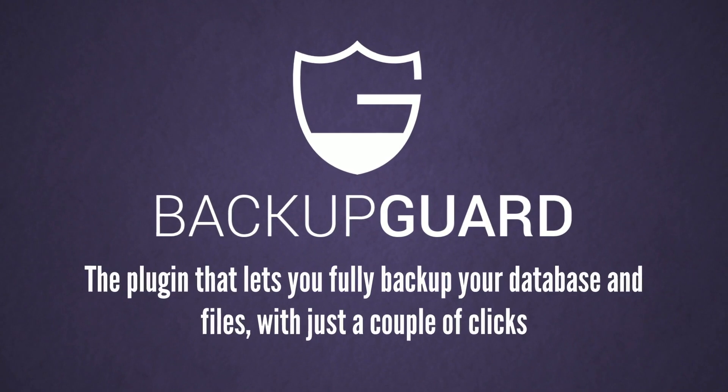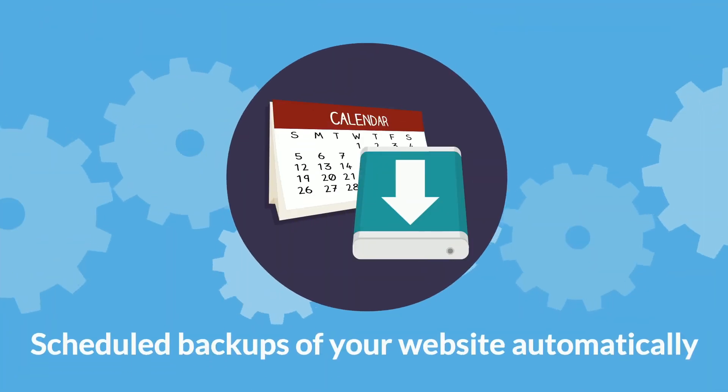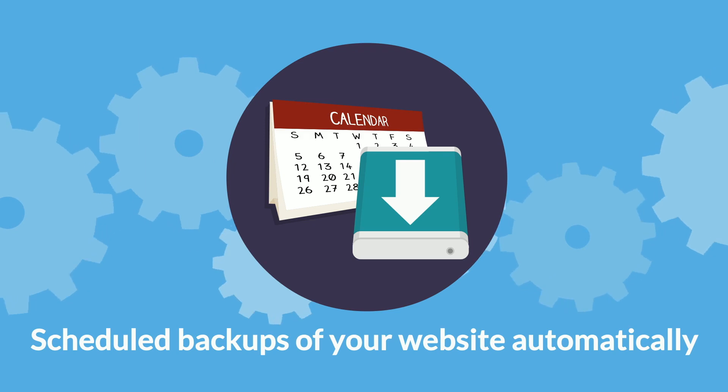Introducing BackupGuard, the plugin that lets you fully back up your database and files with just a couple of clicks. We save you a lot of trouble by doing scheduled backups of your website automatically, so you never have to worry about it again.